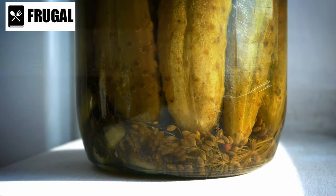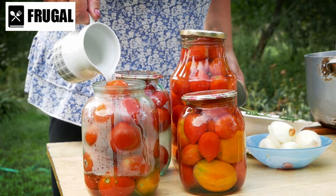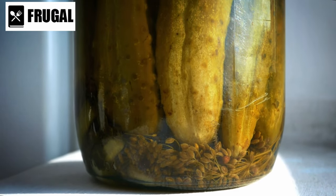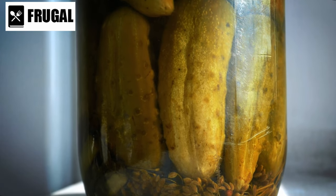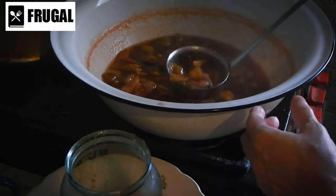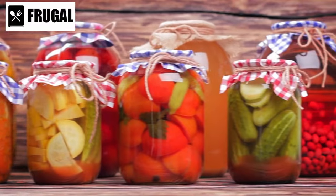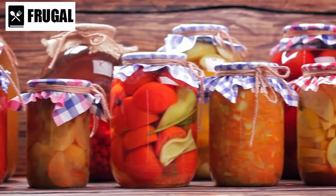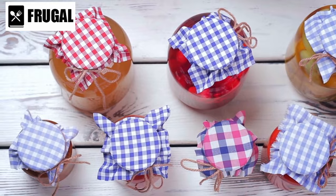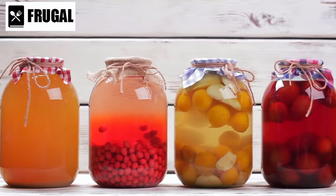Number four: homemade preserves. Mastering the art of canning and dehydration techniques is crucial for extending the shelf life of food and enhancing food security and self-sufficiency. Canning involves heating food in jars to eliminate bacteria and air, thus preventing spoilage. This method is highly effective for preserving fruits, vegetables, and meats, providing a reliable source of nutrition during emergencies. Additionally, canning allows for the customization of recipes and flavors, enabling individuals to create personalized preserves tailored to their preferences and dietary needs.